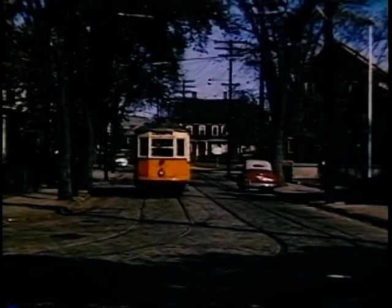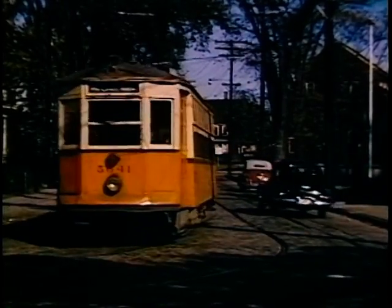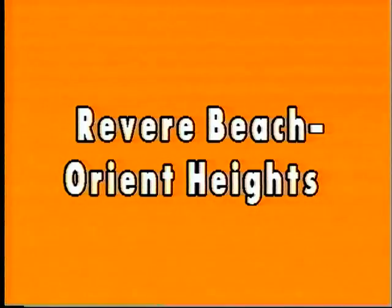We had traffic circles before, but small ones. This is a big and busy one, carrying Highway 1A.